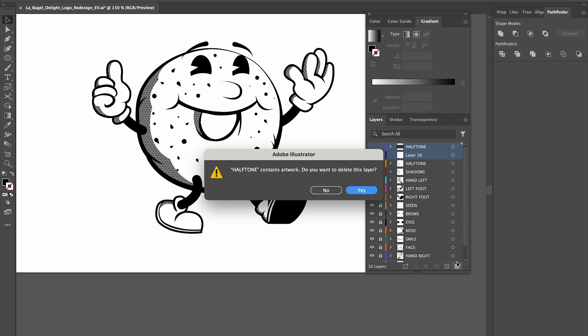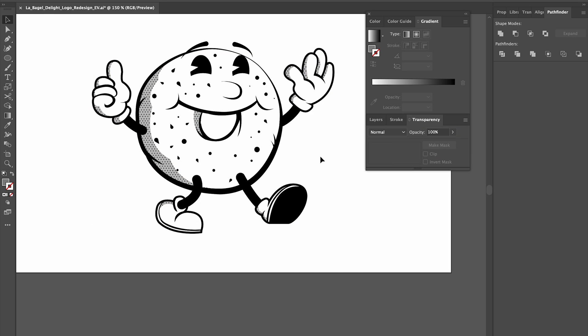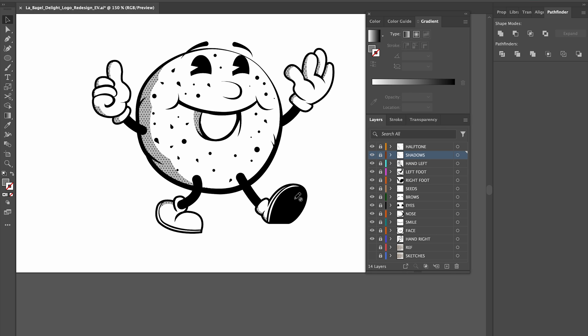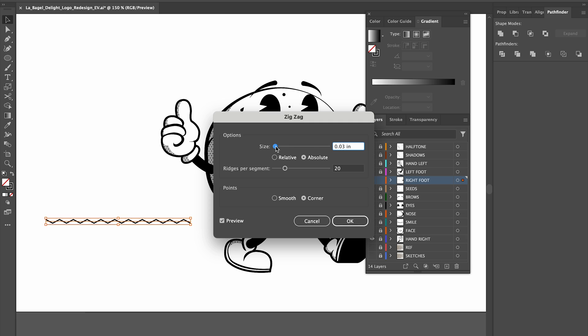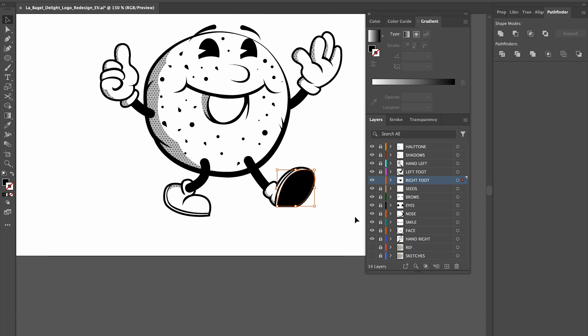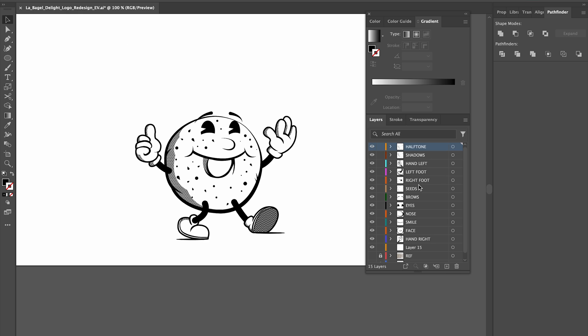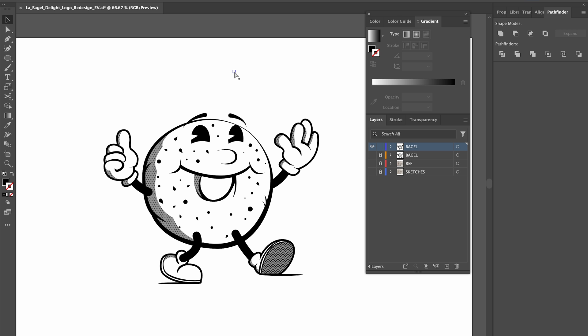This is a pretty useful technique when adding texture in Illustrator because it gives you a lot of control over where you want them to be visible, just like using a layer mask in Photoshop. I use the same technique when adding the zigzag pattern on the bottom of the sneakers to add a little bit more variety and visual interest. When I'm happy with how the character is looking, I group everything together and then I start to think about the typography.